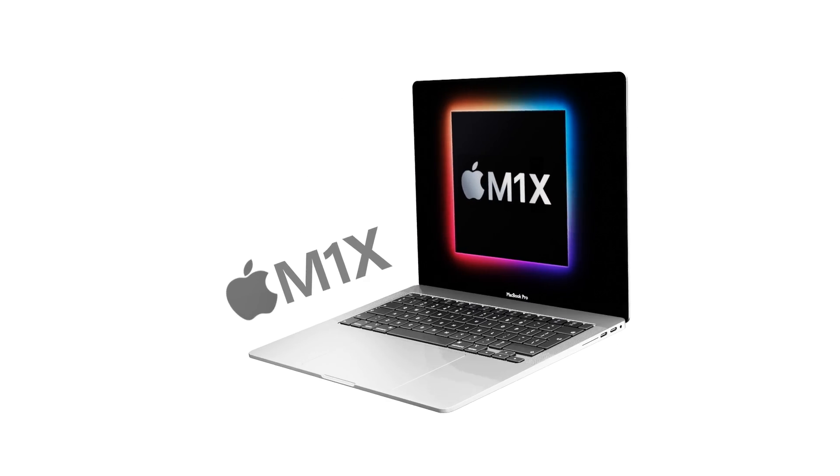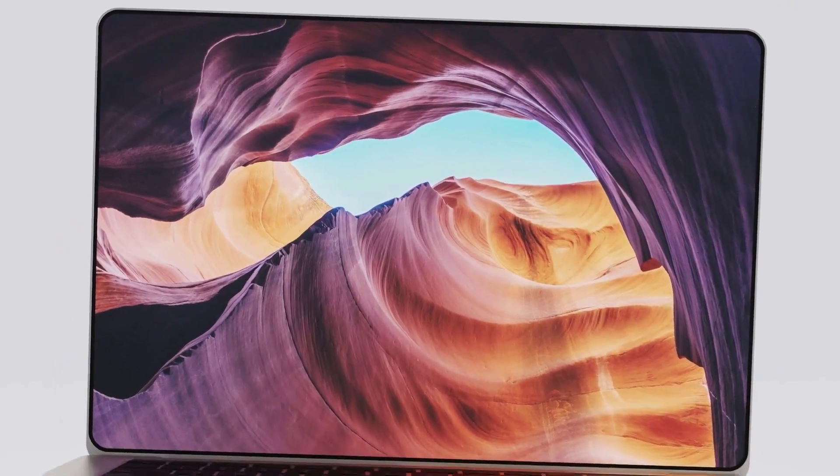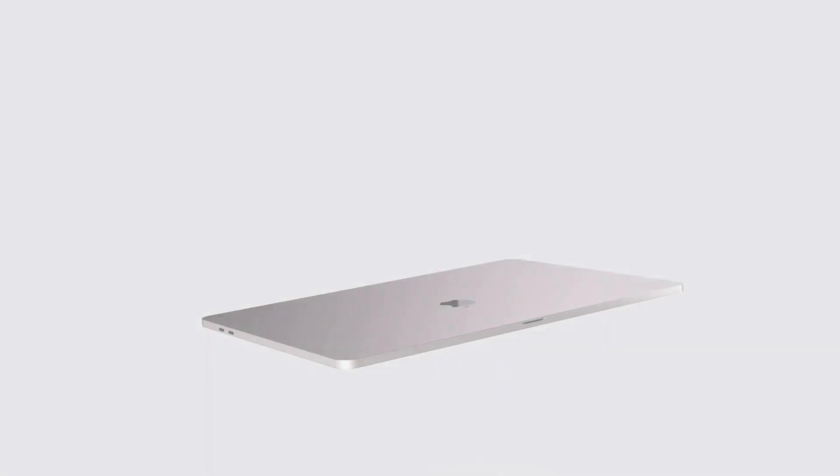The M1X chipset is looking to be a beast. Today I want to talk about the Apple Silicon chipset M1X, covering core amounts for the CPU and GPU and what this means compared to M1.